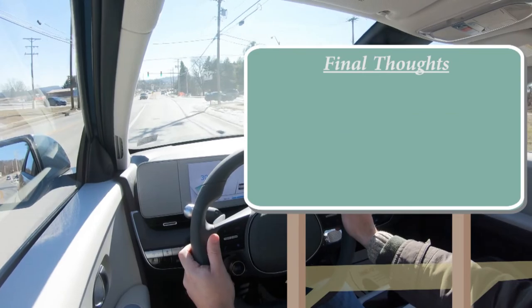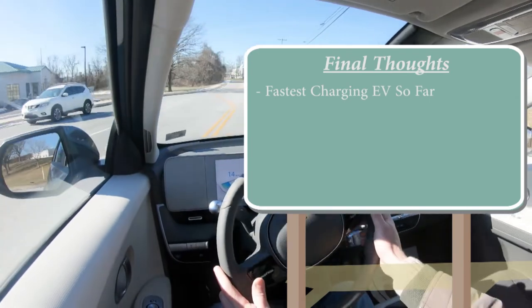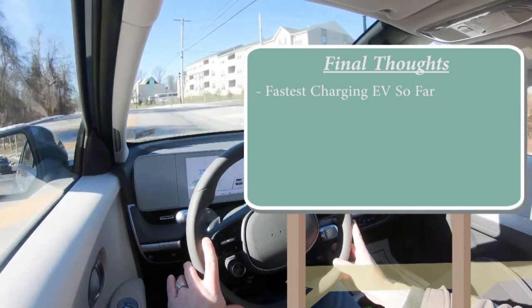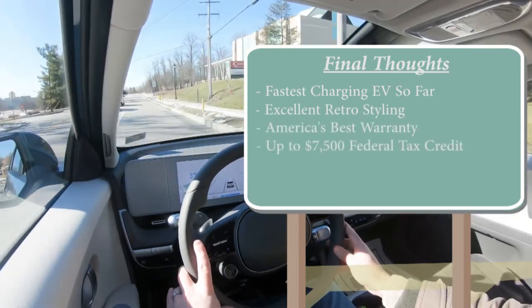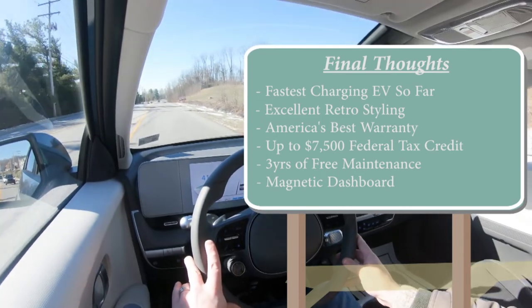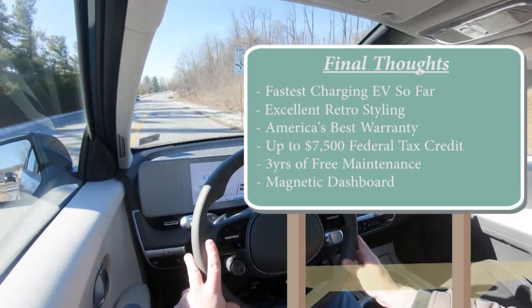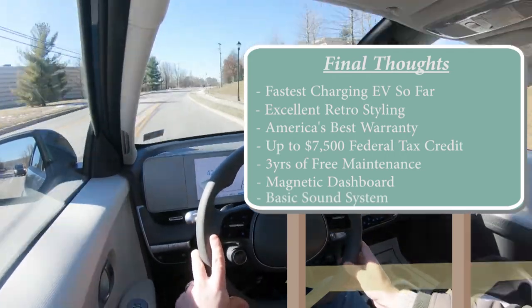For final thoughts: the Ioniq 5 is the fastest-charging EV to date — it can charge from 10 to 80 percent in only 18 minutes, which is impressive. Highlights include excellent retro styling, America's best warranty, up to $7,500 tax credit, three years of complimentary maintenance, and the available magnetic dashboard. The only constructive criticism: bump up the sound system on base trims and make the steering feel a little heavier in Sport mode to stay competitive with the Tesla Model Y.